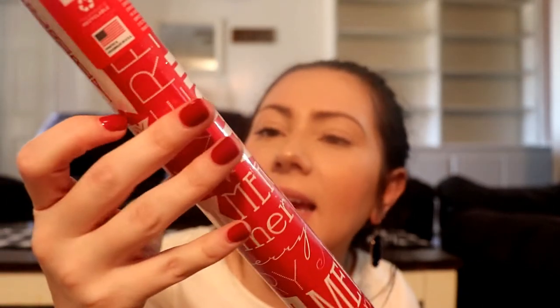As far as wrapping paper, I got two rolls of this. It's red with 'Merry' written all over it with snowflakes and berries. Since we're incorporating some red, I thought it was super cute for the kids' wrapping. I can't wrap at all, but wrapping paper makes it look cuter.